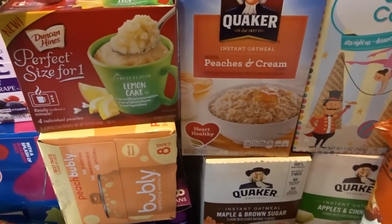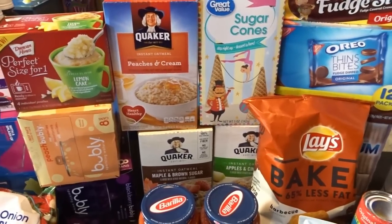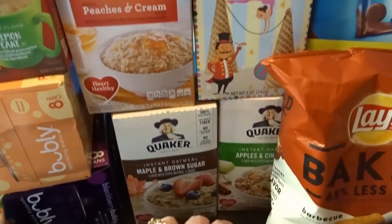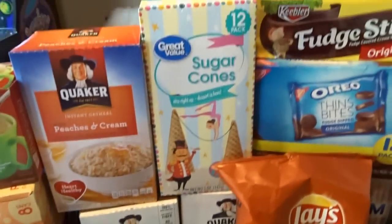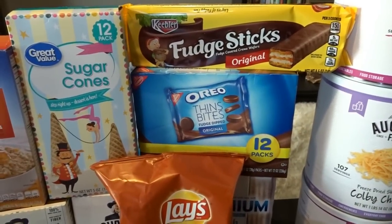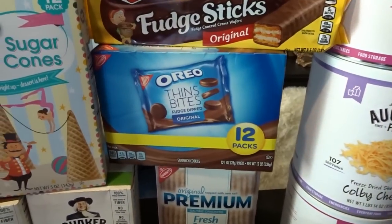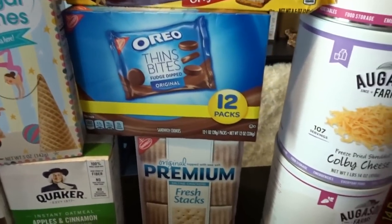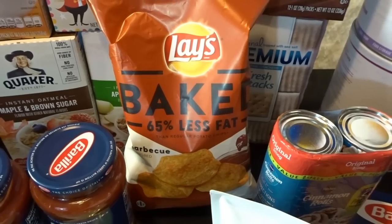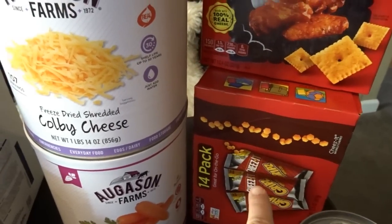Moving to pantry goods, I got this little mug cake — it's a new flavor, lemon cake, and it looked really good. My daughter really likes these. I also picked up some Quaker instant oatmeal: peaches and cream, maple and brown sugar, and apple and cinnamon. I got sugar cones for ice cream, some more Keebler fudge sticks since everyone really liked those last time, individual packs of Oreo thin bites, and the fresh stack packs of premium saltines. My husband picked up his favorite baked barbecue Lay's, and I got a couple of Cheez-Its — the buffalo wing flavor and some Cheez-It Grips.